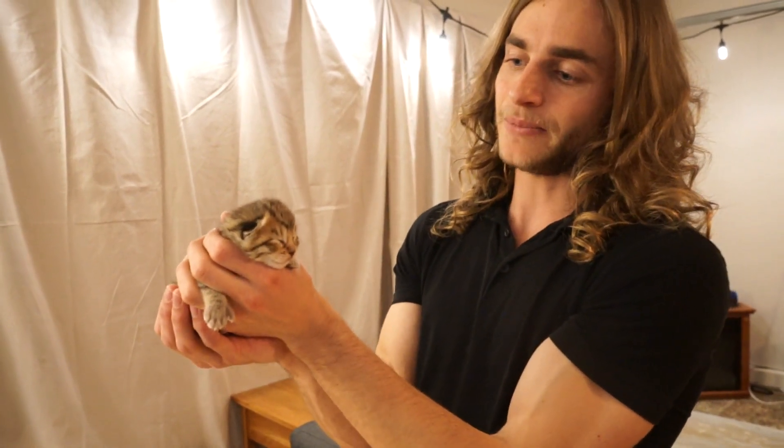Big word alert: poikilothermic. So these guys are poikilothermic for the first two weeks, which means their body temperature actually fluctuates depending on their environment. So it's really important that they're kept nice and warm and nice and dry because they don't have a stable body temperature. That temperature stabilizes at four weeks when they reach their normal temperature.